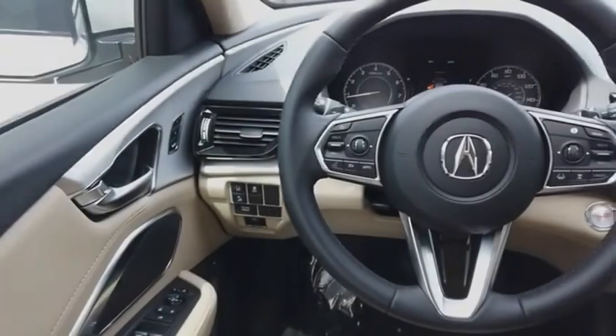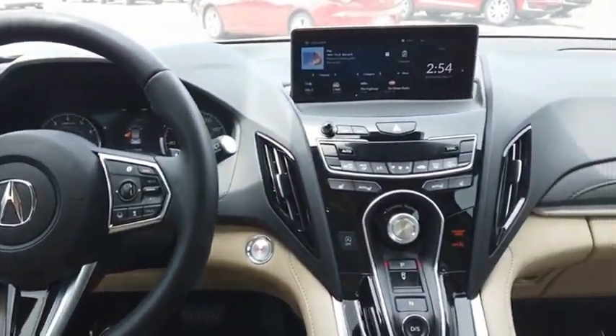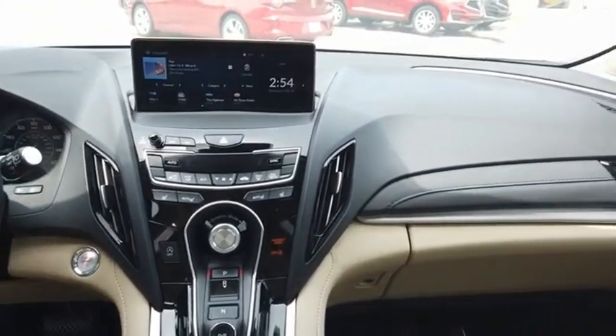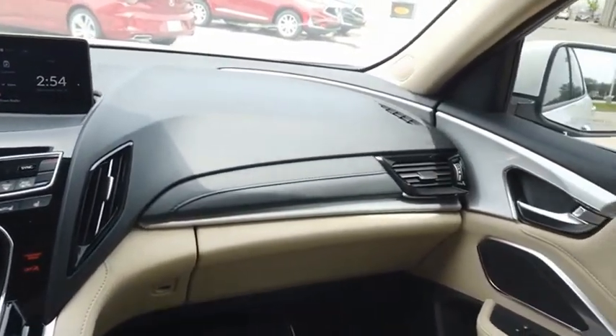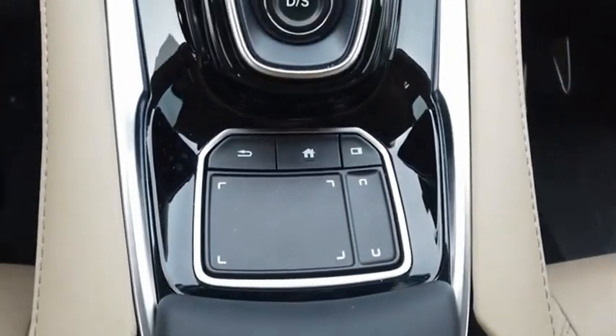Viewed as Acura's answer to BMW's sporty X3, the RDX offers a stylish interior, plenty of sport, and a nice amount of utility. This isn't just a vehicle, it's an experience. So stop in for a test drive today.